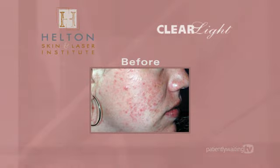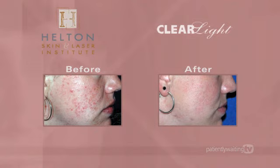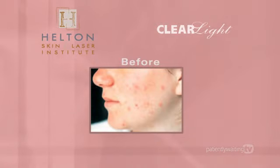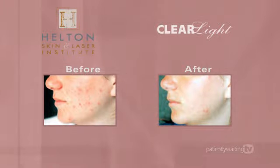Applied in eight treatments over four weeks, most patients experience a 70% to 90% decrease in the number and severity of acne lesions. With Clearlight, you'll see maximum results and enjoy clearer skin.